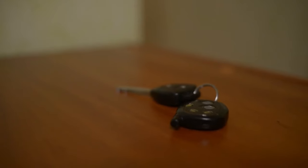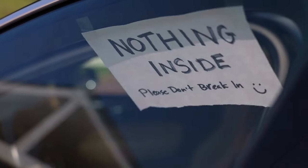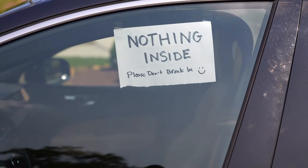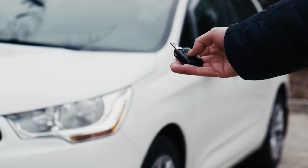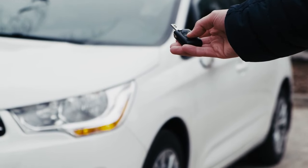Be cautious with your key fobs and store them securely to prevent remote hacking. Remove valuable items from your vehicle to discourage thieves and reduce the incentive for break-ins. Always lock your car doors and ensure windows are fully closed when leaving your vehicle unattended.